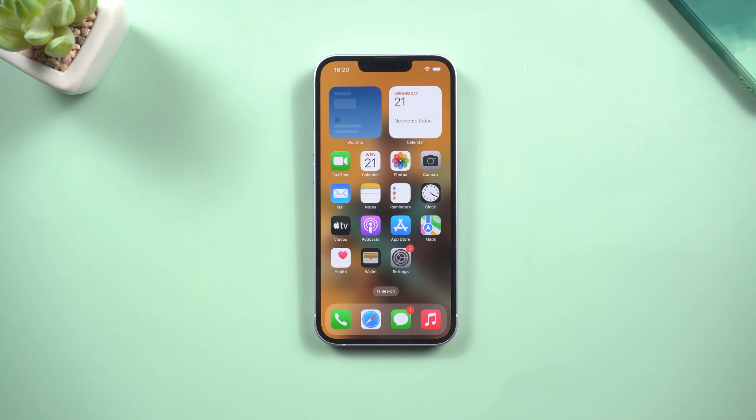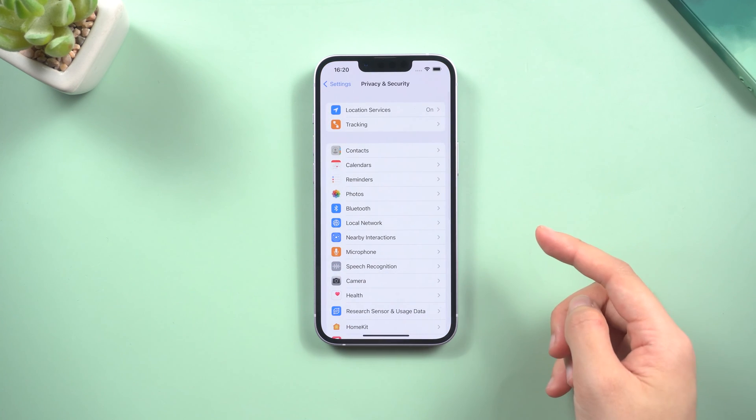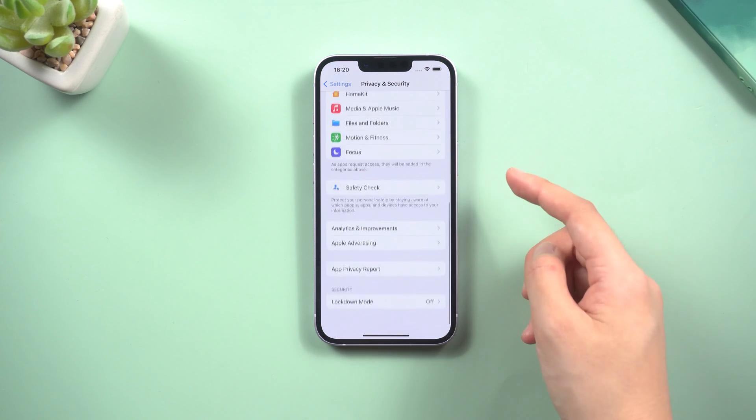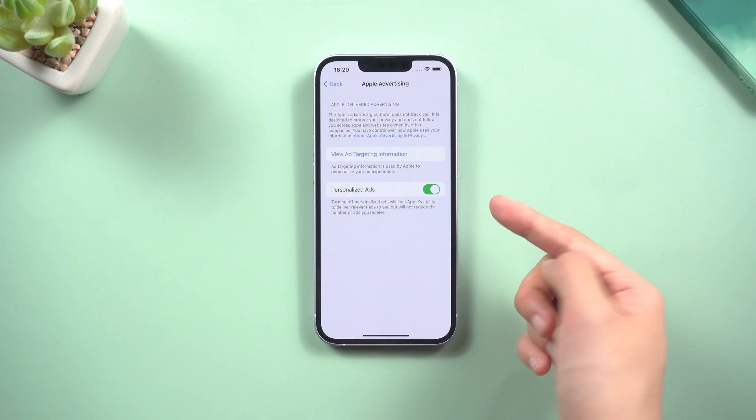Method 4: Turn off personalized ads. You should do this if you want to reduce the number of ads received. Open Settings, tap Privacy, scroll down and find Apple Advertising, then turn off the switch next to Personalized Ads.